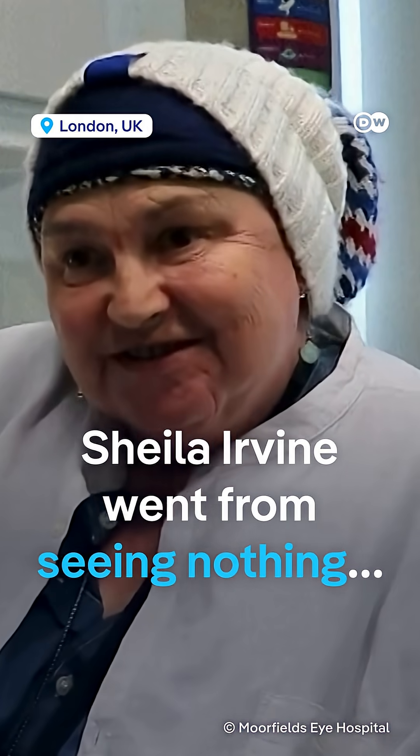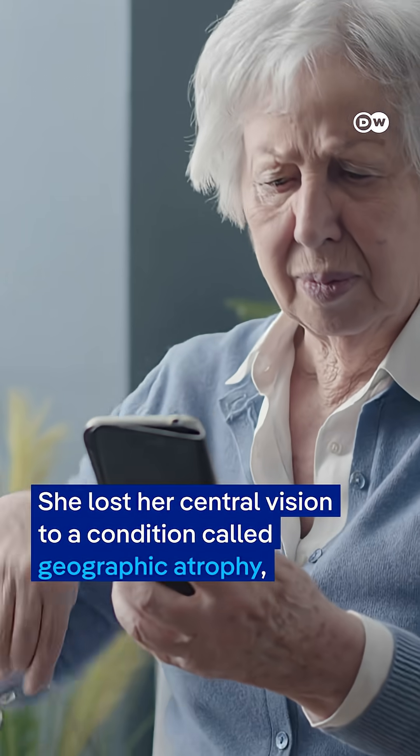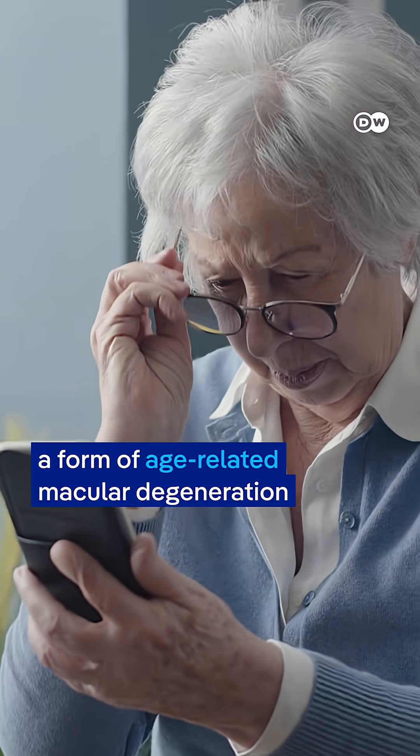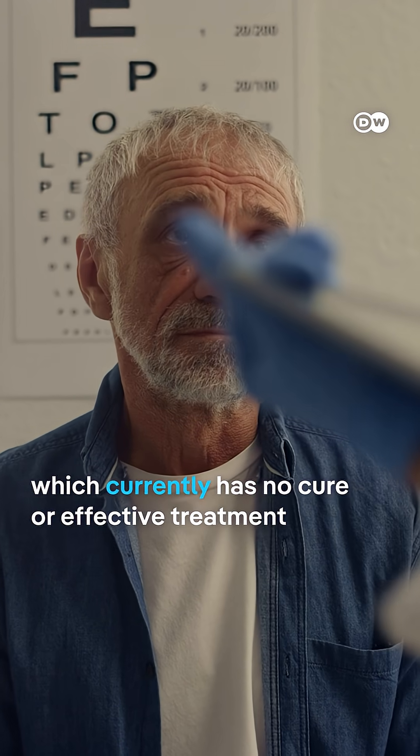Sheila Irvine went from seeing nothing to reading five lines on a vision chart. She lost her central vision to a condition called geographic atrophy, a form of age-related macular degeneration which currently has no cure or effective treatment.